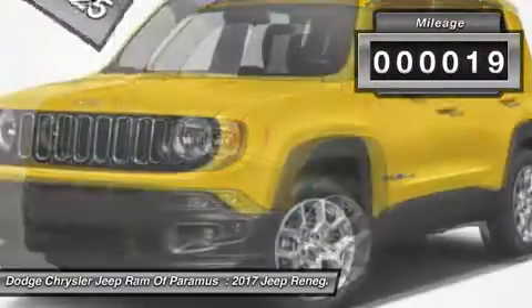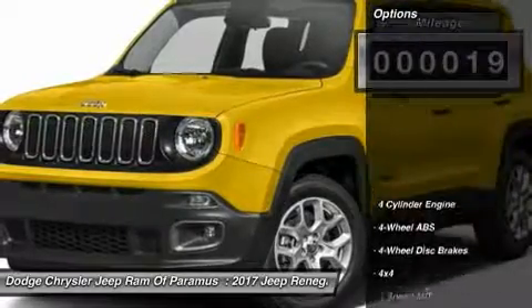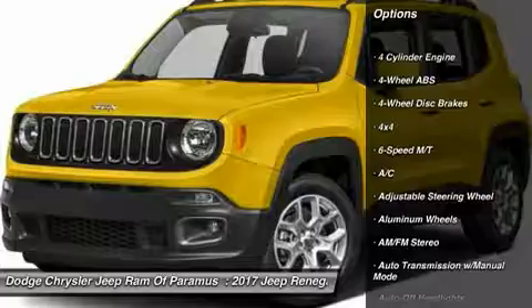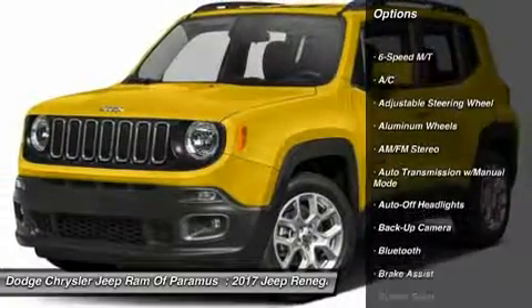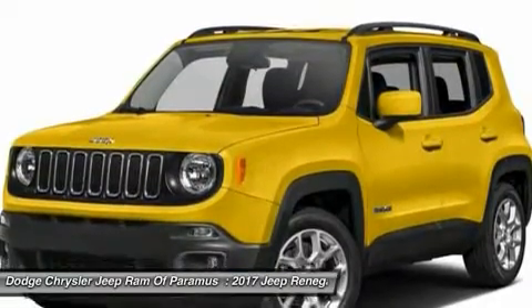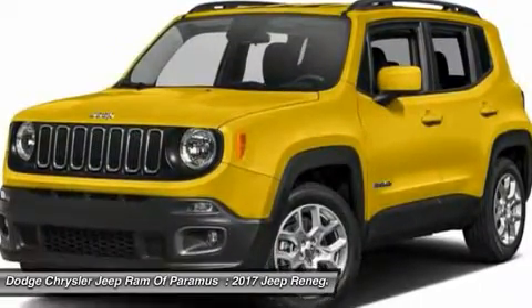This vehicle has less than 100 miles. Here are some of this vehicle's great options: remote engine start, keyless entry, backup camera, four-wheel drive, leather-wrapped steering wheel, Bluetooth, power steering, driver airbag, adjustable steering wheel, and four-wheel ABS.